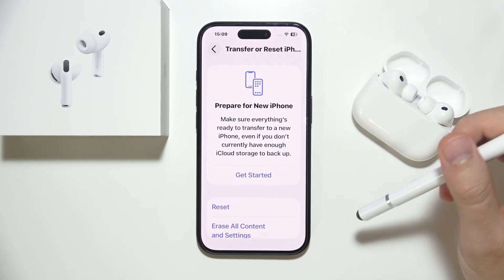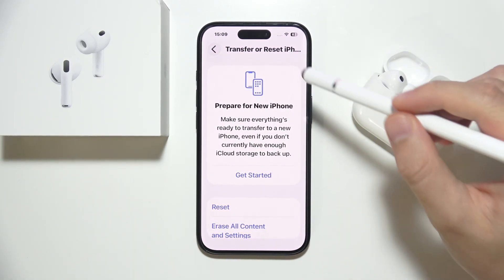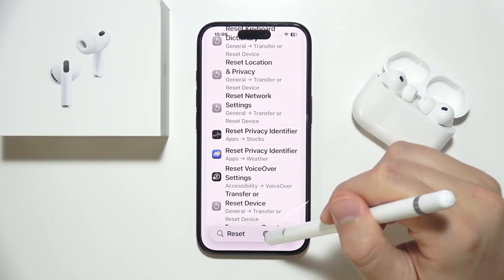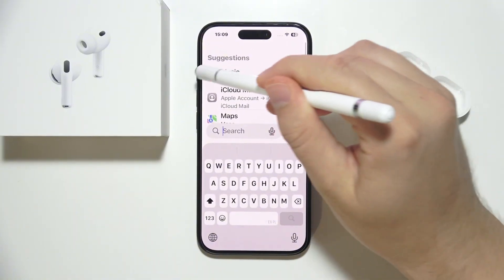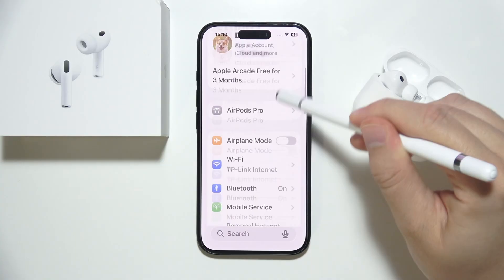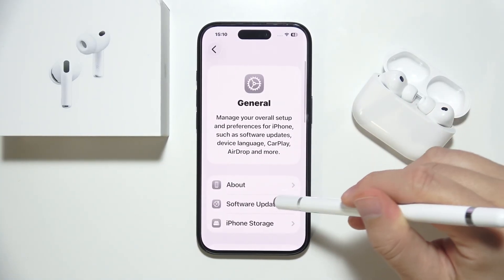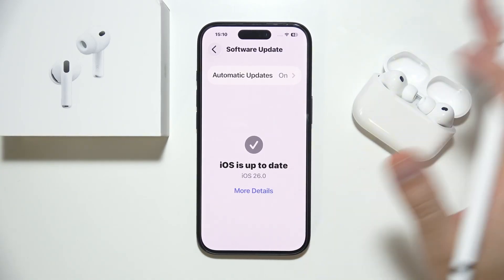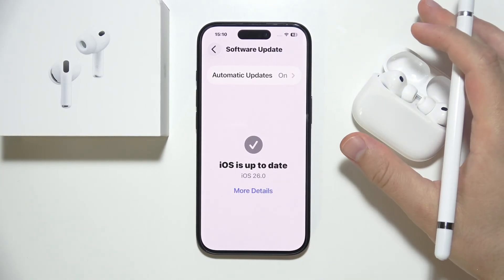If it still doesn't work, this issue might be related to outdated firmware on your iPhone or Android device. Make sure you open the general settings, go to software update, and ensure you are using the latest iOS, Android, Windows — whatever you are using.